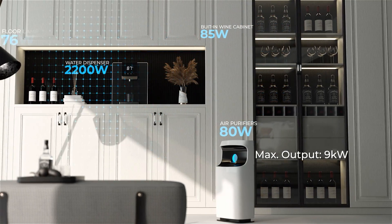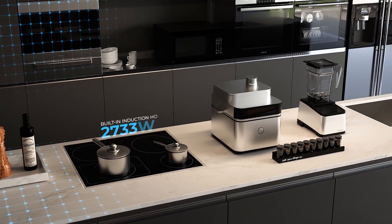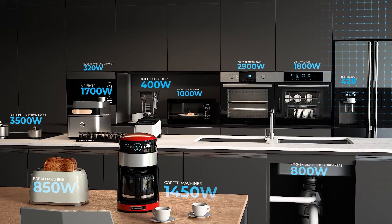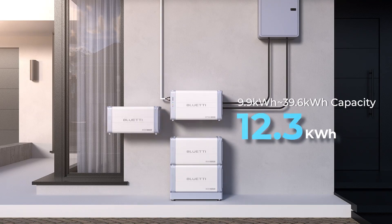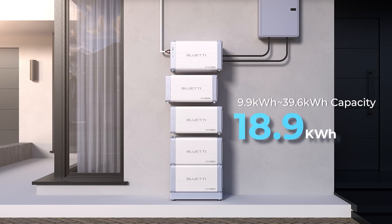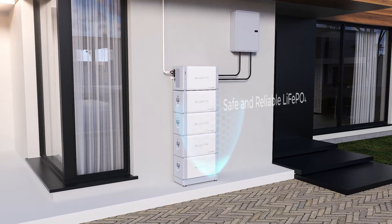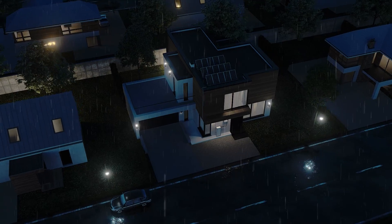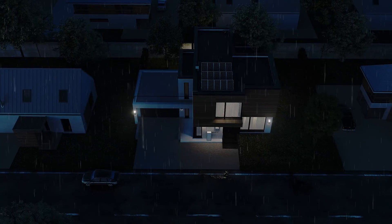Juice up all home devices. Store the excess energy in lithium phosphate battery. Guaranteed UPS for unexpected blackouts.